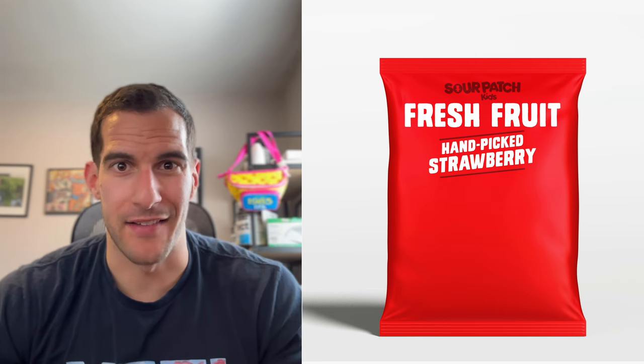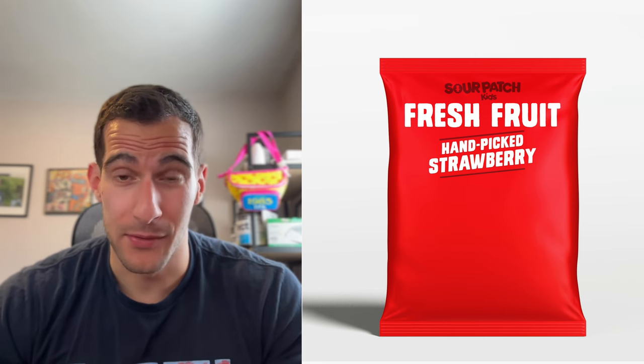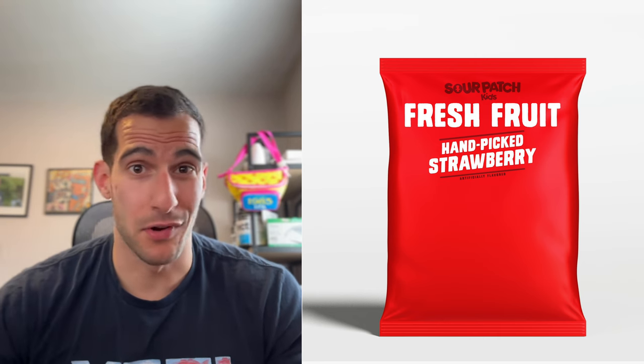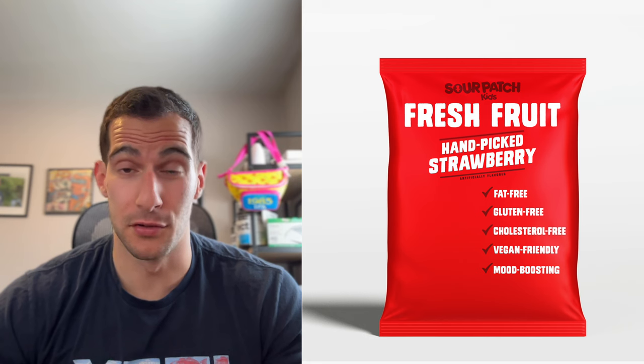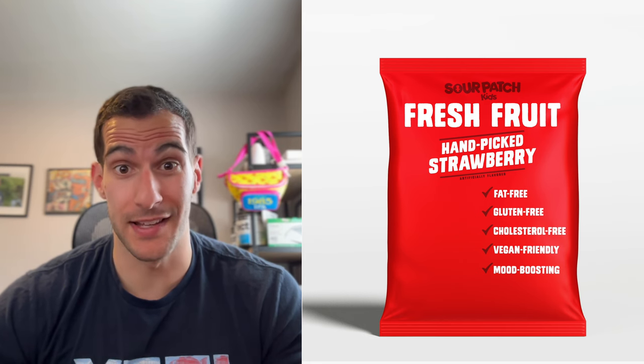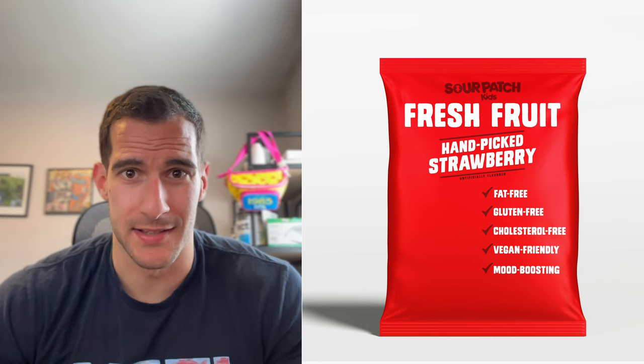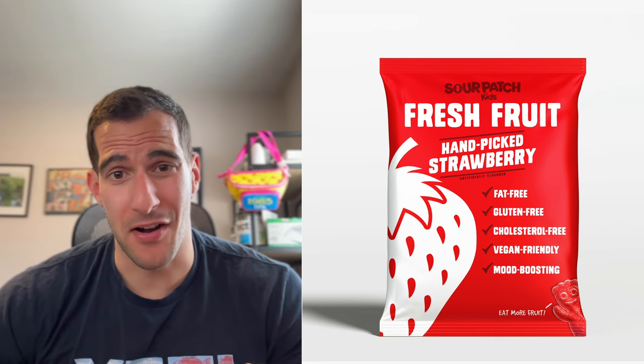It's just a flavor name — they don't actually have to be handpicked. We'll put 'artificially flavored' on here, but just make it really, really tiny. And now we just run a list of healthy-sounding things: fat-free, gluten-free, cholesterol-free, vegan-friendly, and mood-boosting. Why not? I'm happy when I eat Sour Patch Kids. Add a strawberry on there and our little Sour Patch Kid, of course.